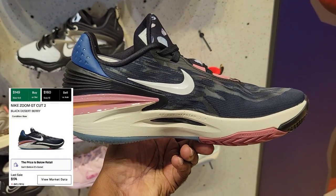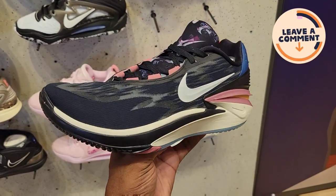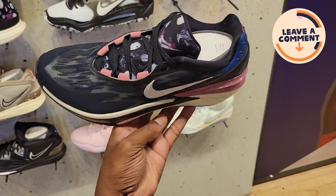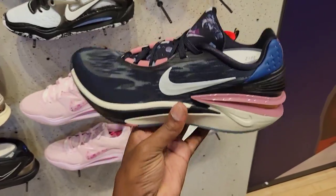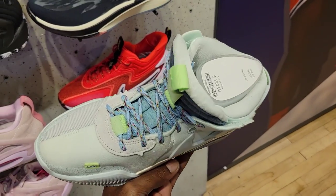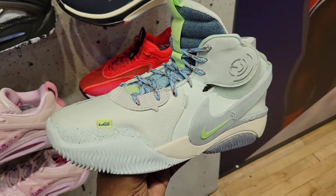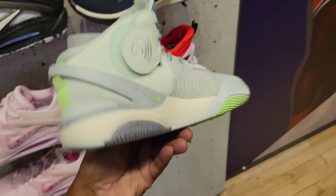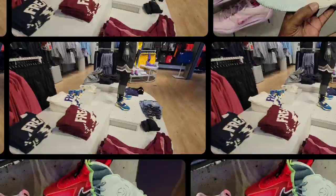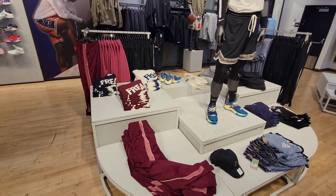This shoe is dope and it looks very interesting. If you've hooped in these before give us the feedback — $170 on the retail, definitely a fire shoe. And of course the Cosmic Unity. Then this one — we've been seeing a lot of people do different fit videos on this shoe. Let me know what you guys think about the Delta. Cop or pass? And of course a lot of Zoom Freak merch here.